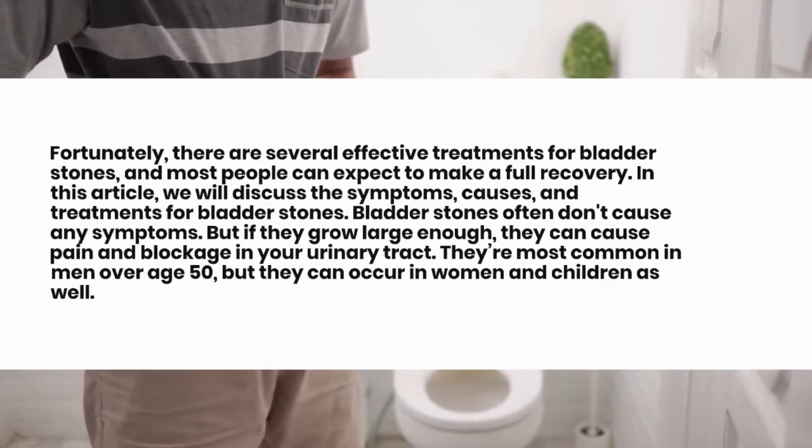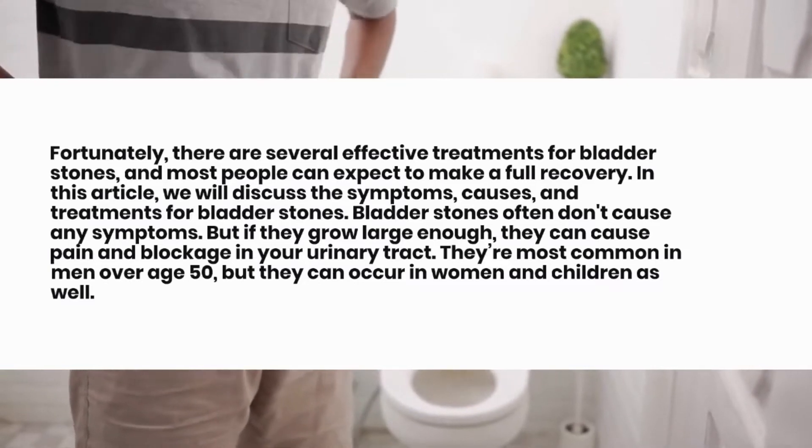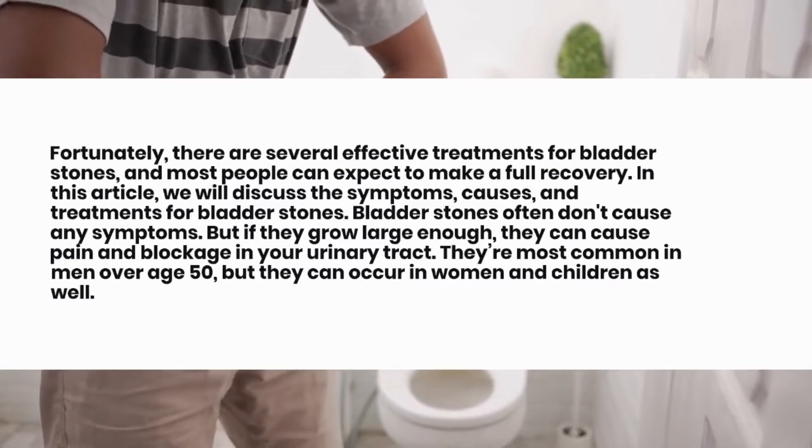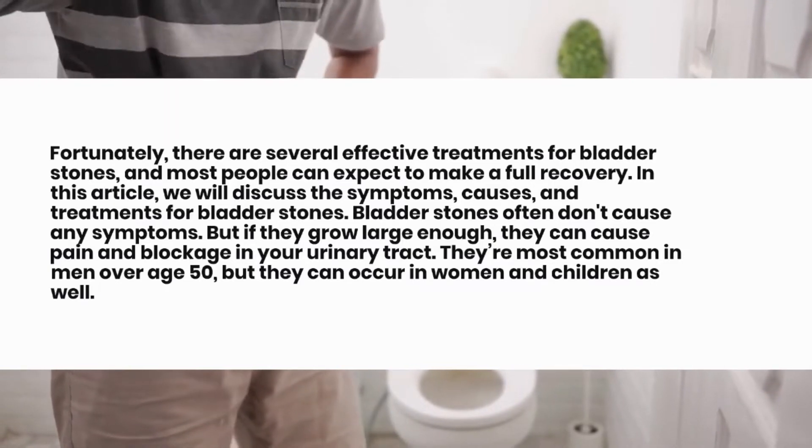Bladder stones often don't cause any symptoms, but if they grow large enough, they can cause pain and blockage in your urinary tract. They're most common in men over age 50, but they can occur in women and children as well.